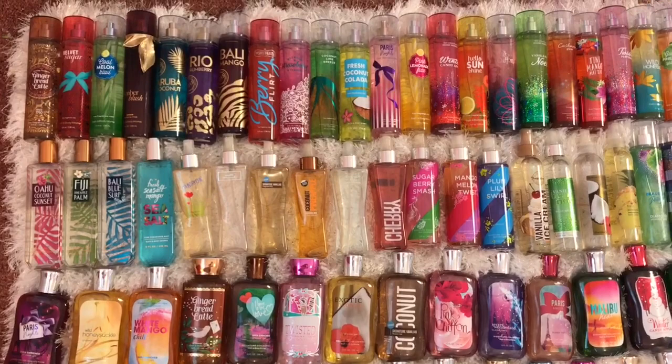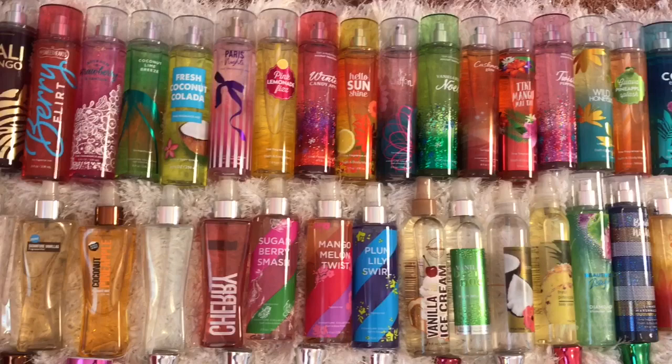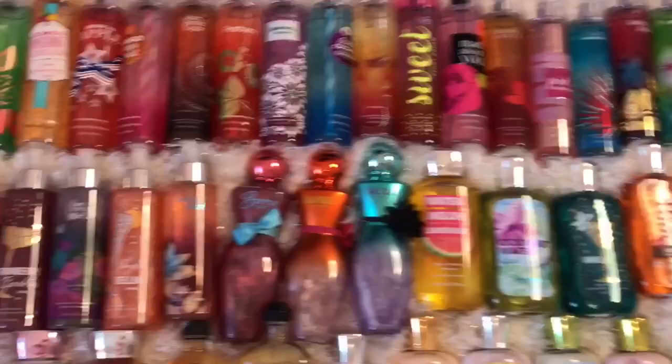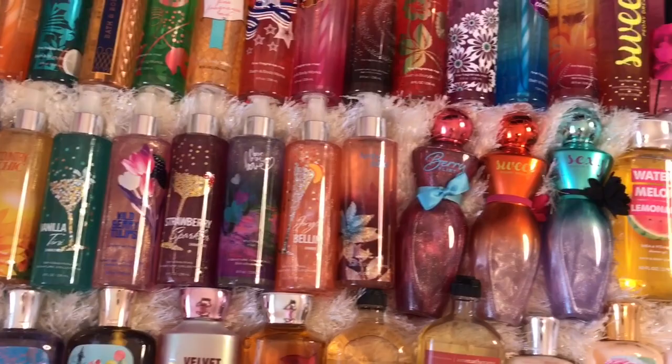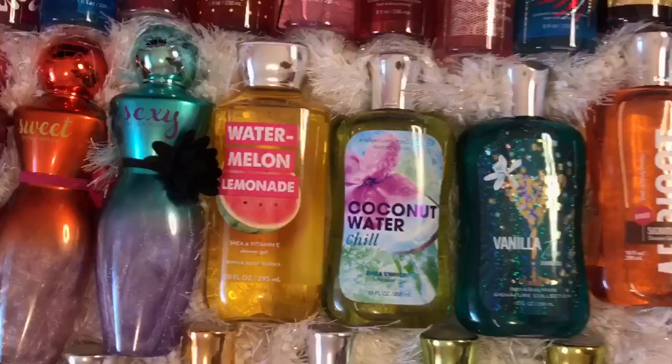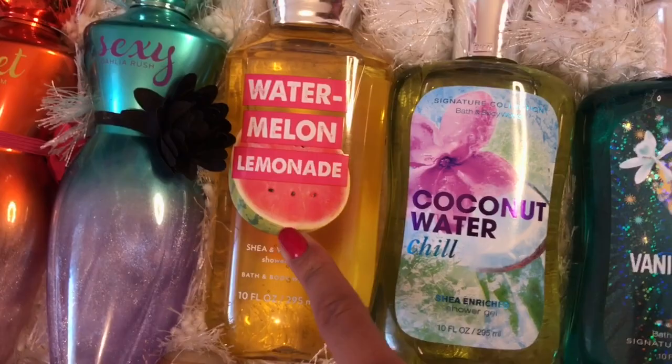We are going to start off over here with my fine fragrance mists. These are not in any particular order, but I'm just going to kind of go through them and you guys can see which ones I have. And then over here I have my shimmer mists — I don't want to forget to point those out — and then right next to those we have my shower gels.